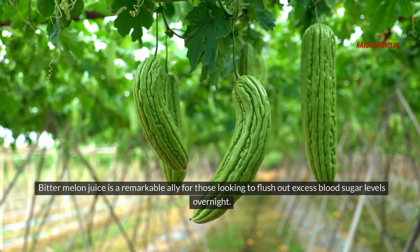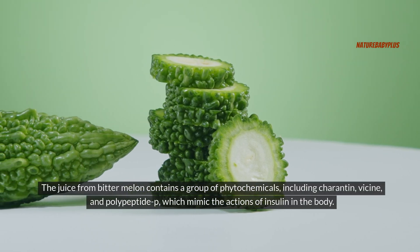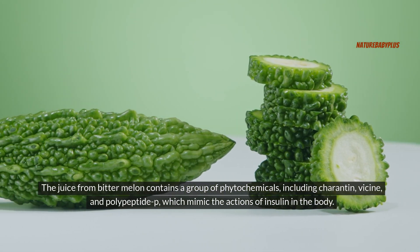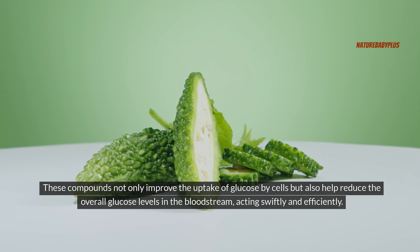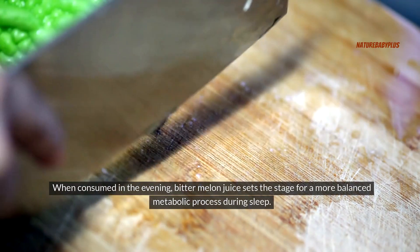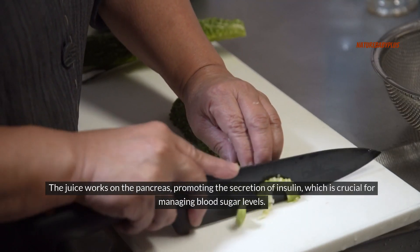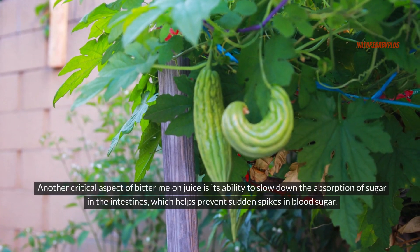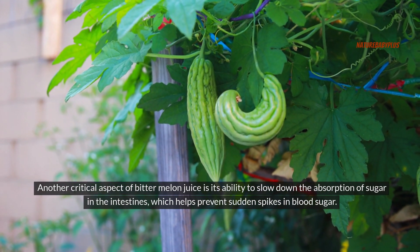Bitter melon juice is a remarkable ally for those looking to flush out excess blood sugar levels overnight. The juice from bitter melon contains a group of phytochemicals, including carotene, vacine, and polypeptide P, which mimic the actions of insulin in the body. These compounds not only improve the uptake of glucose by cells but also help reduce the overall glucose levels in the bloodstream, acting swiftly and efficiently. When consumed in the evening, bitter melon juice sets the stage for a more balanced metabolic process during sleep. The juice works on the pancreas, promoting the secretion of insulin, which is crucial for managing blood sugar levels. Additionally, bitter melon juice slows down the absorption of sugar in the intestines, which helps prevent sudden spikes in blood sugar.